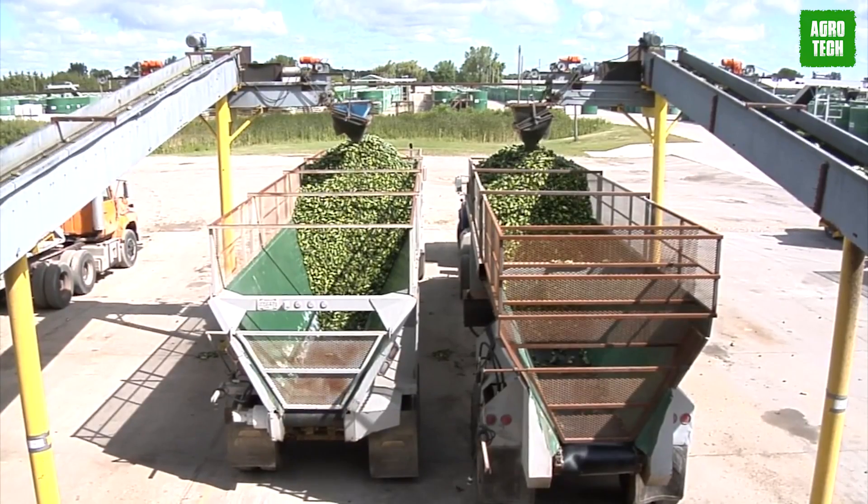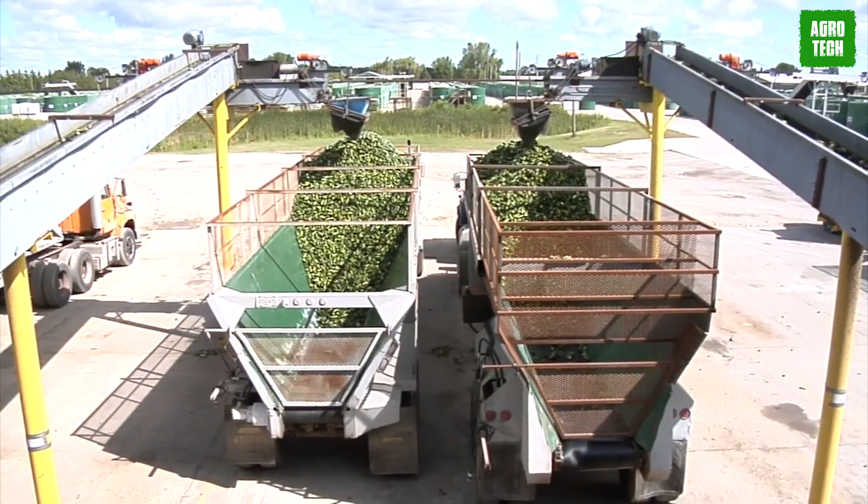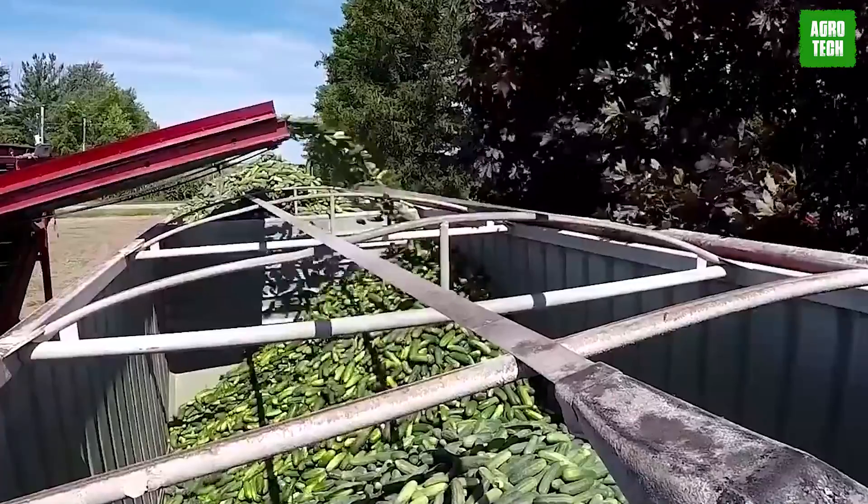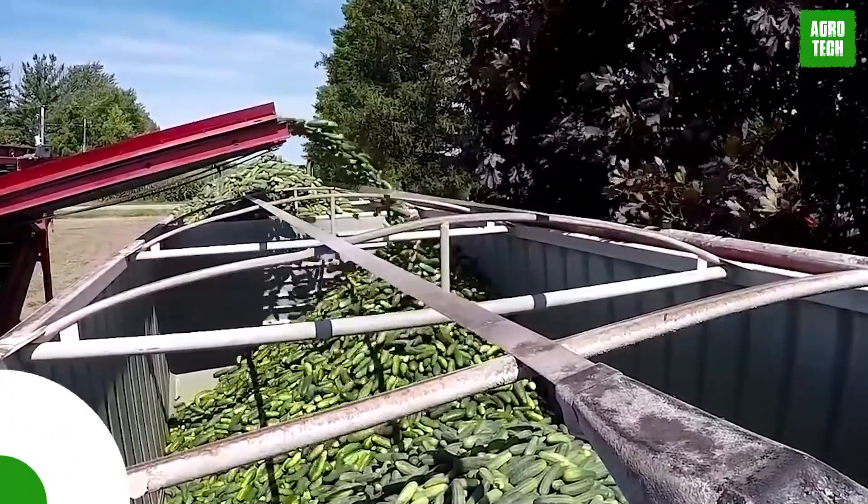With a single field movement, it harvests all cucumbers in its way and minimizes crop loss all at once. With this machine, manual labor costs have finally been solved.